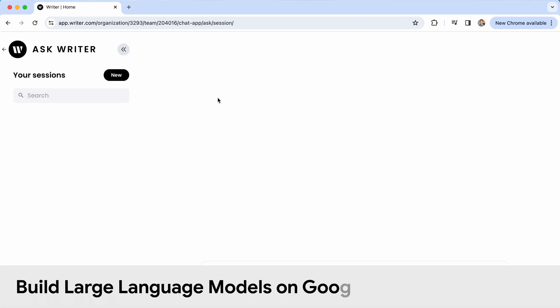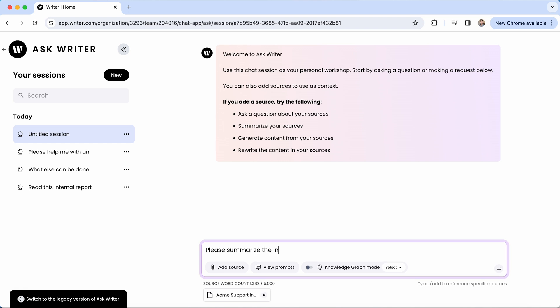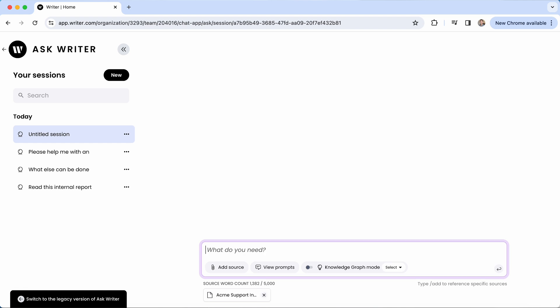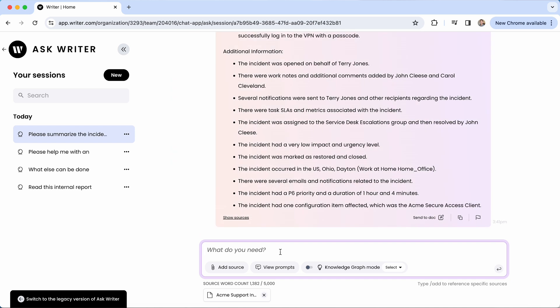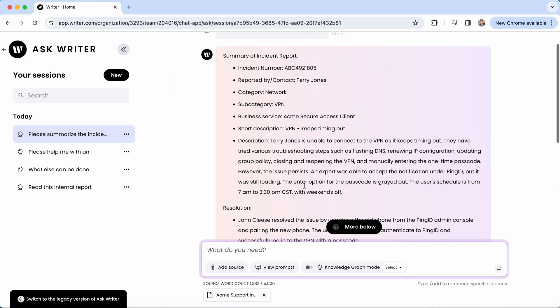We build our LLMs on Google Cloud NVIDIA GPUs. We have over 17 LLMs, so being able to easily access additional GPUs for training and inference is really important to us. Our models are up to 70 billion parameters and we use NVIDIA GPUs to run those models. We have more and more customers driving inference requests against those models, and the GPUs are able to support those.